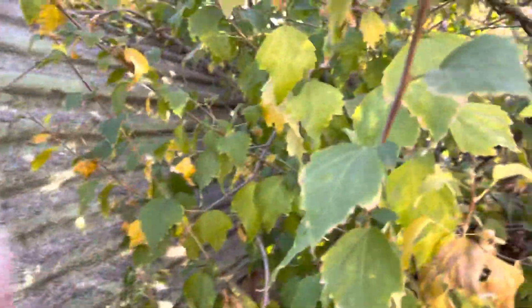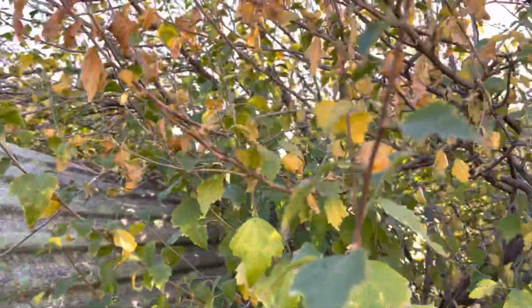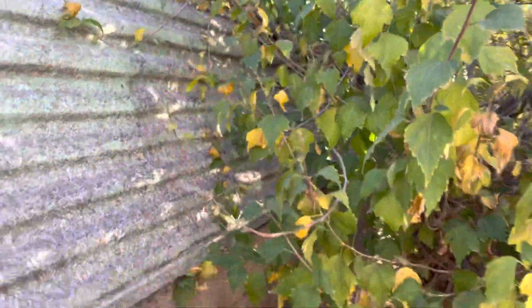Looks like fall out here. Fiber optic service has been out for a very long time — like 16 years I think. I remember getting it around 2009, that was like a big upgrade from cable. Yeah, it really does look like fall.